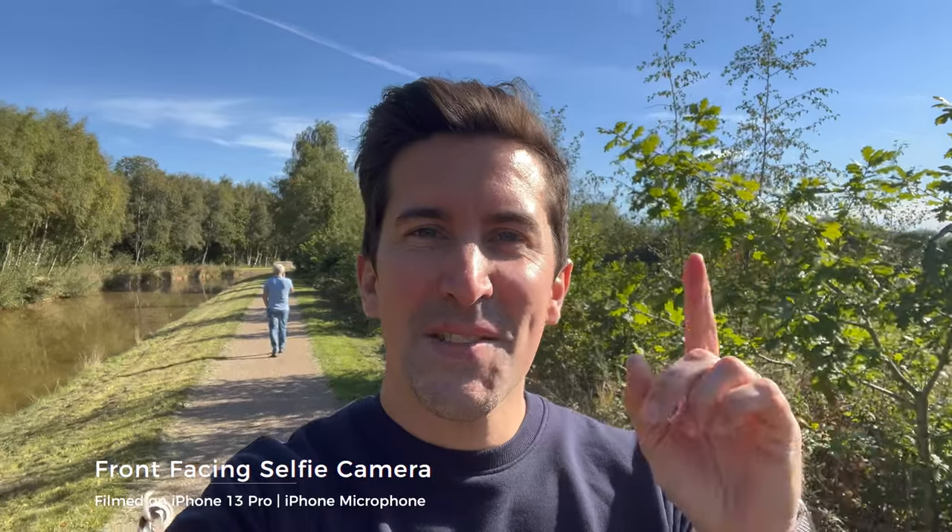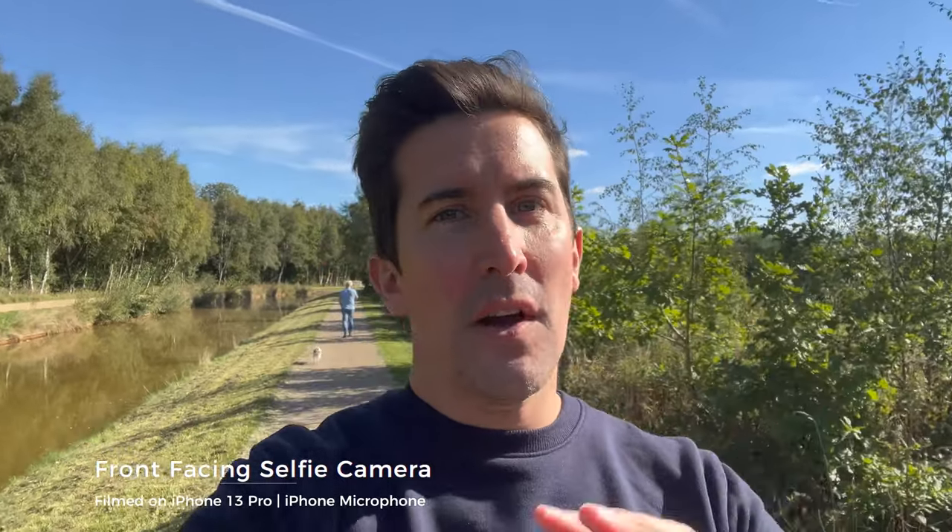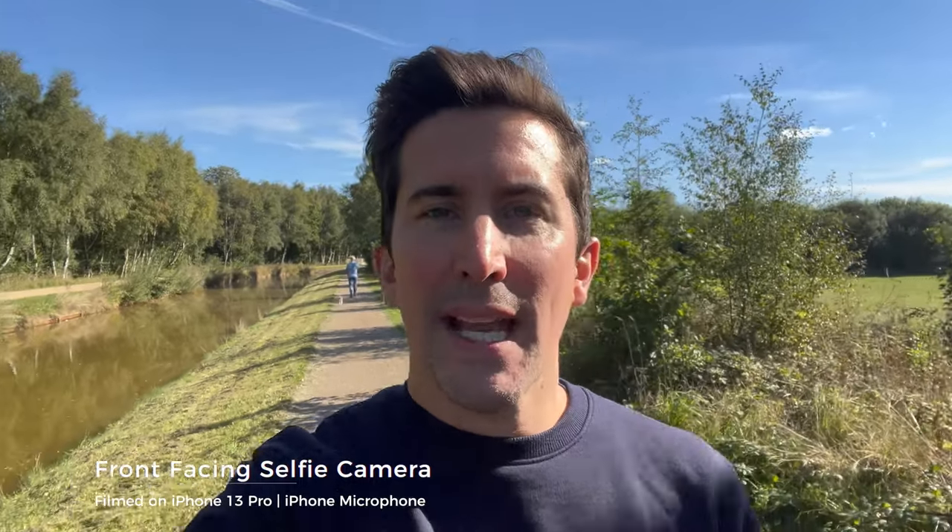So this is the front-facing camera on the iPhone 13 Pro - obviously not quite as high a megapixel count as the 14 Pro. What do you think - can you see a big difference now we've jumped back to the older 13 Pro? What I'm noticing on screen is it does look a lot softer, and that's what I've always noticed.